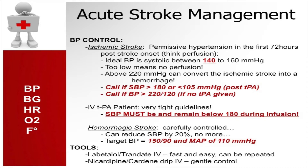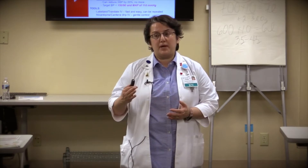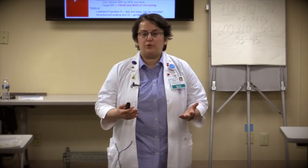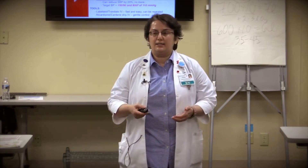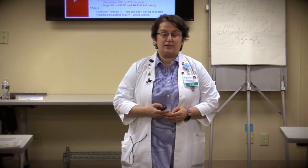If the patient is not a TPA candidate, the guidelines indicate blood pressure can be as high as systolic 220 or diastolic 120. If systolic is around 180, it is safe to keep the patient in the range of 180 to 220 — we wouldn't treat it unless it's greater than 220. The reason is we need permissive hypertension for brain perfusion. You may notice that when blood pressure is brought too low, patient symptoms could extend and the stroke could extend as well.